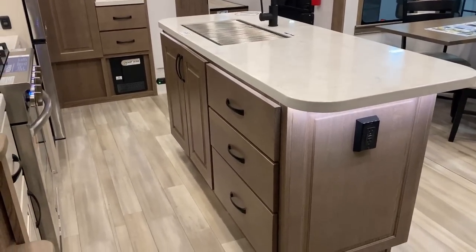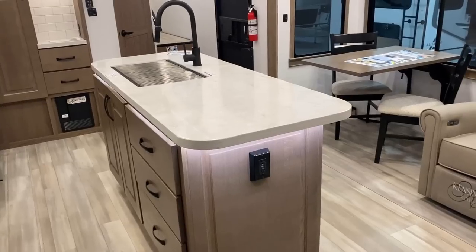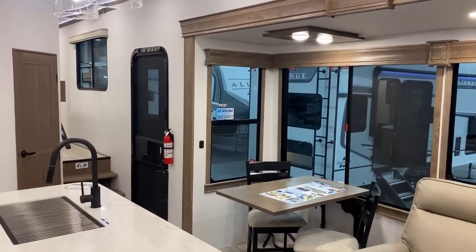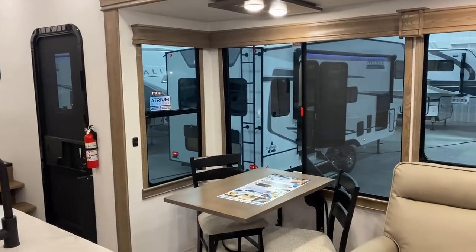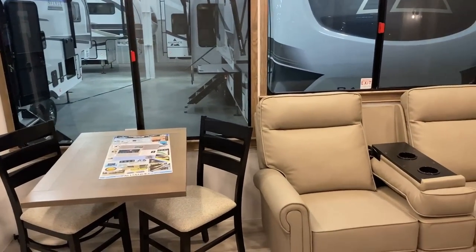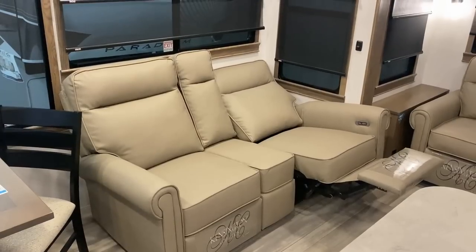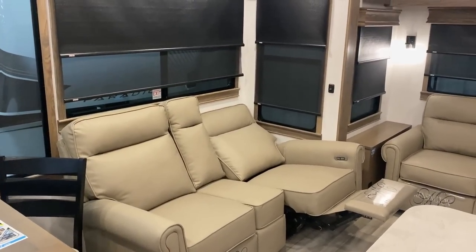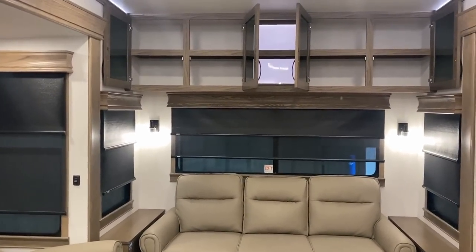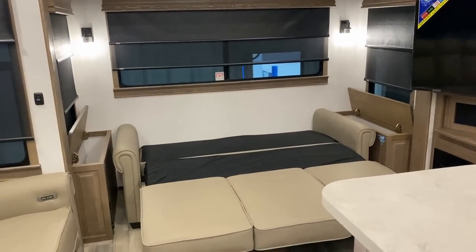Those three big drawers offer massive storage, and behind them is actually dishwasher prep — so if you want a more residential experience, these are capable of that. Over here, the armrest folds out of the way, and it's a power extend/retract theater recliner with USB plugs built in — what I'll call 'thigh buster' USB plugs. You also have day-and-night roller shades through the living room and storage pockets on both sides of the sofa.